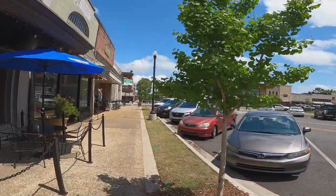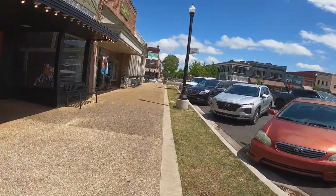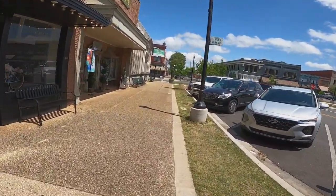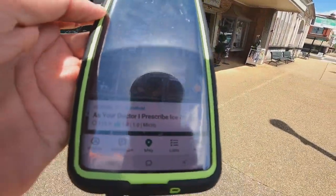Okay, so here we go. Let's get over here to this cache. The name of it — I don't remember real quick, I have to figure it out. The name of it is 'As Your Doctor Prescribed Ice Cream.'